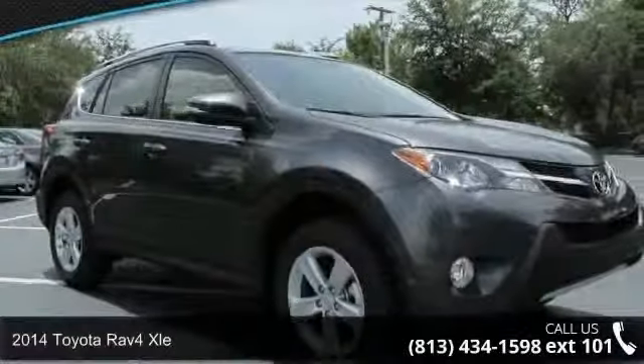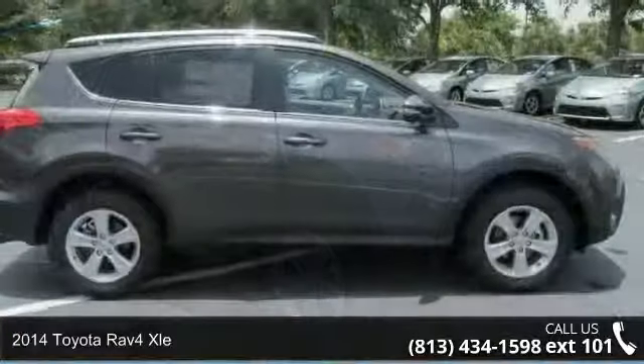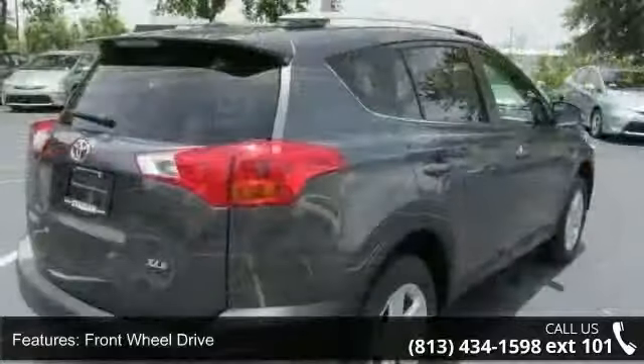Arrive in style with this 2014 Toyota RAV4 XLE. If you are looking for an automobile with great features, look no further. Enjoy these notable features: